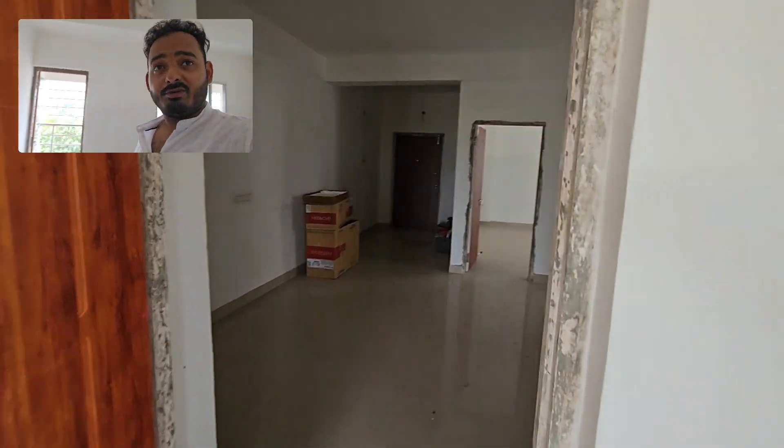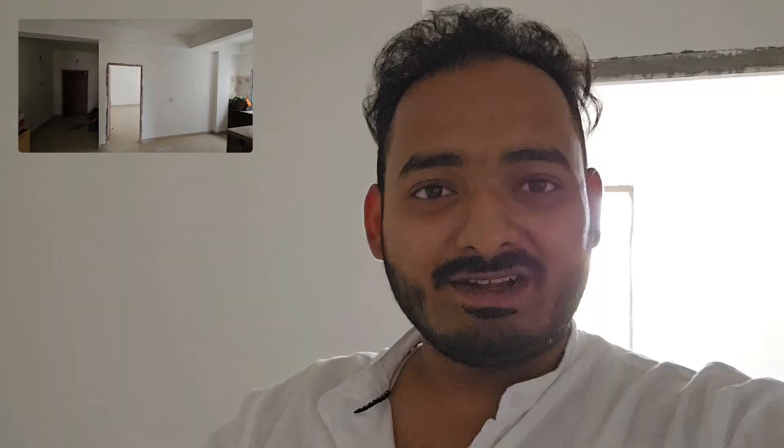I'm going to show you the inbox. Thank you. Bye-bye.